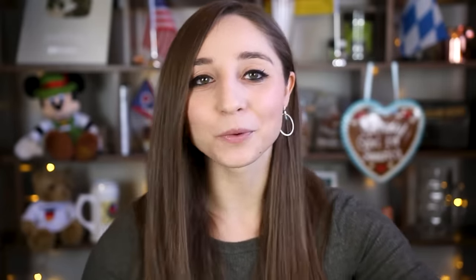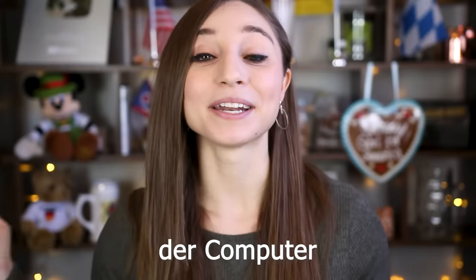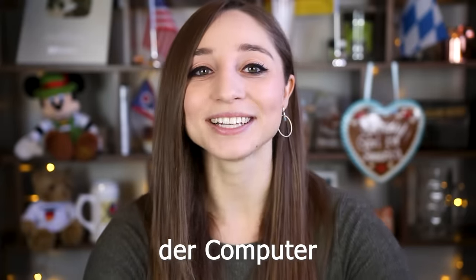I told you guys about 20 of those words in the last video, so if you haven't seen that yet you should pause this video now, click up here, watch part 1, and then come back here and watch the second part. Today I have 10 more English words for you that Germans use wrong. Of course we also use tons of English words correctly in German, like pretty much anything computer-related including the word 'der Computer,' but these words today can actually lead to some funny misunderstandings with native speakers.